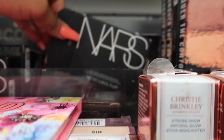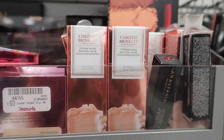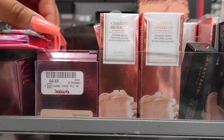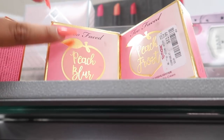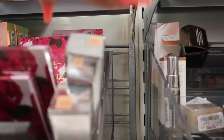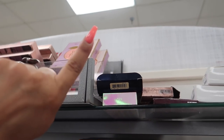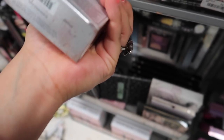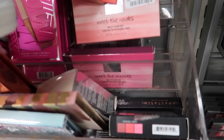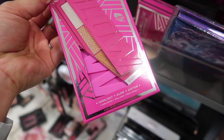They have a Smashbox spotting palette in Pearl for thirteen bucks, more NARS products, and a Smashbox step-by-step contour kit in Deep for fifteen dollars. There's also more Christie Brinkley — a strobe stick highlighter. Urban Decay Afterglow powder highlight for ten dollars — insane! Too Faced Peach Blur powders for thirteen, and a 12-hour four-in-one skin foundation for ten bucks. I also spotted IT Cosmetics Confidence in a Compact for twenty bucks!